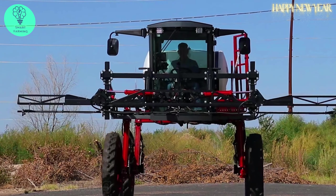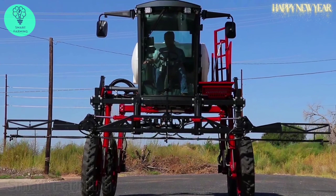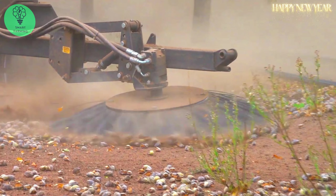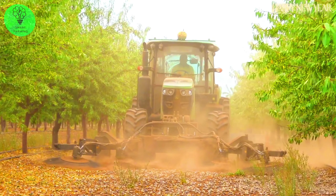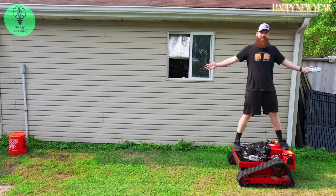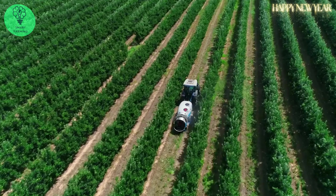Welcome to our YouTube channel. Join us as we explore the latest advancements in agricultural and industrial machinery. From smart harvesters to cutting-edge industrial equipment, we'll provide insightful glimpses into the evolving world of technology. Don't forget to subscribe for updates.